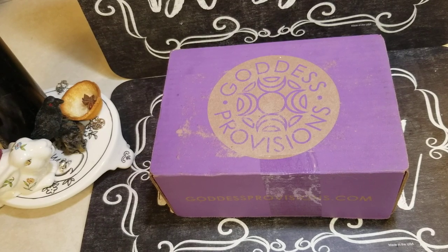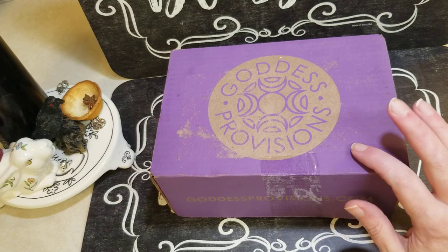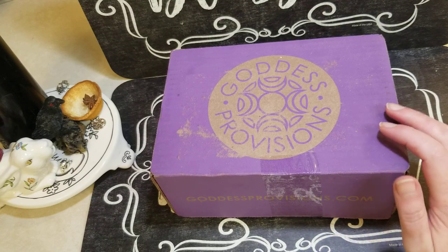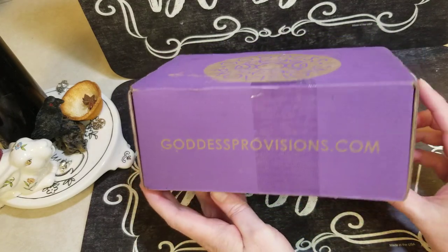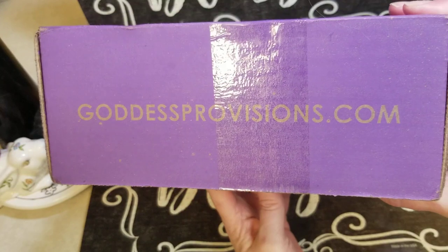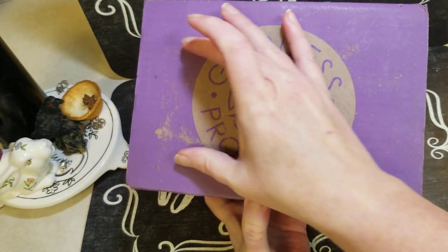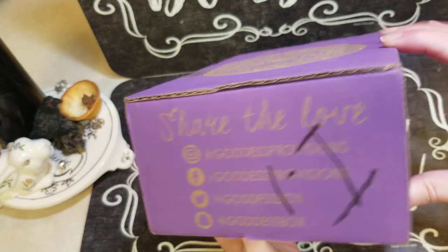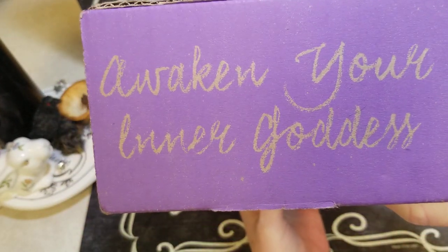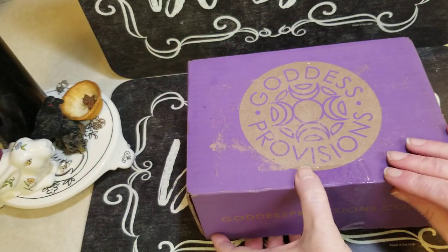Hello everyone and Blessed Be. This is the Goddess Provision December 2019 box. I get it off of Crate Joy for $33 a month including shipping, but you can also get it from their website as well. It comes in this box with the mailing label on the front. Awaken your inner goddess. I'm going to go ahead and open it.